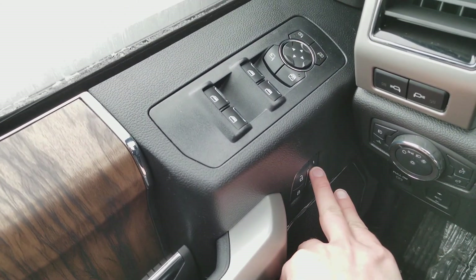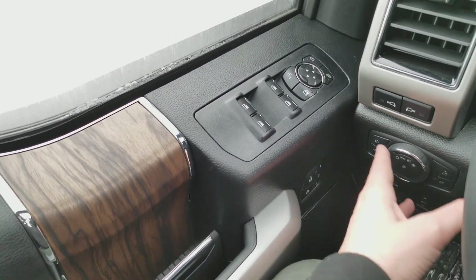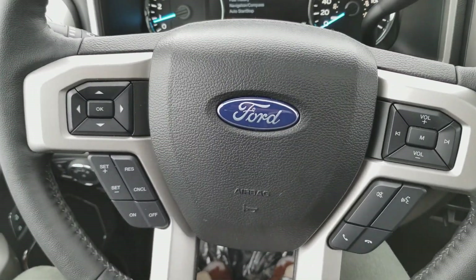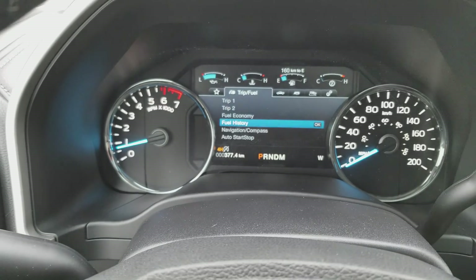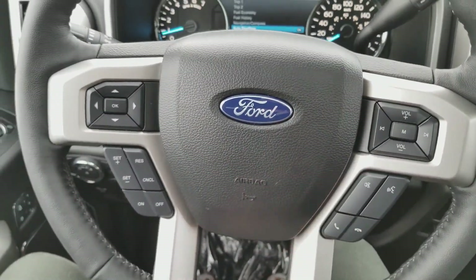The mirrors are heated and they also fold in with the push of a button. Down below you have your power locks and your power adjustable seats. There are three different memory settings, so you can keep track of seat positions for up to three drivers. Each person can climb in, hit a button and away they go. On the steering wheel you have arrows on the left to navigate your information panel, cruise control settings below, and audio and hands-free on the right.